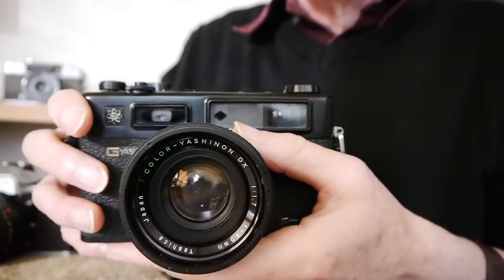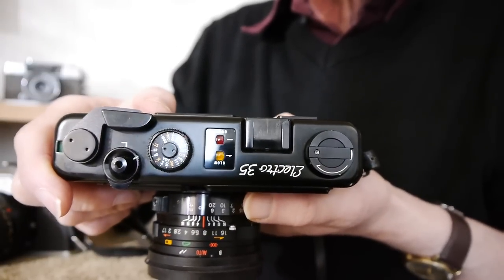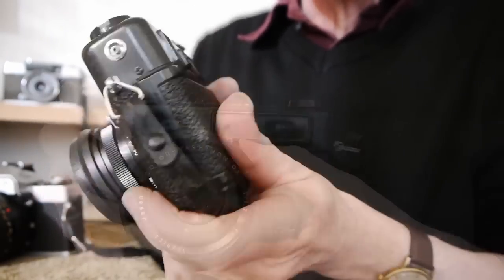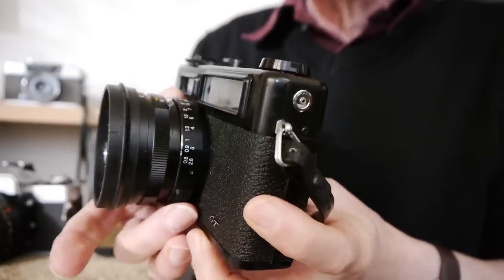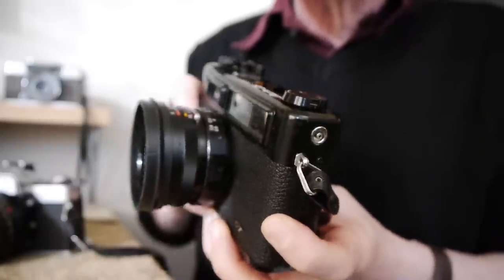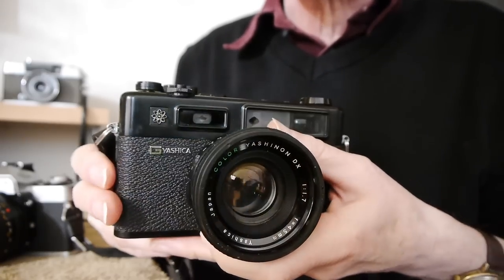Here is the Yashica Electro 35 — it's a very groovy name. It's got it inscribed on the top there. There are all sorts of dials and lights on the top deck and it looks pretty exciting. It's an auto exposure camera so it's very simple to use. Rangefinder cameras are pretty simple — you look through the viewfinder, turn the focusing ring, and you'll see a split image. When that split image comes together, you know you're in focus.